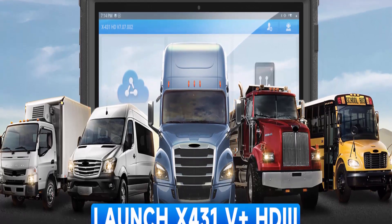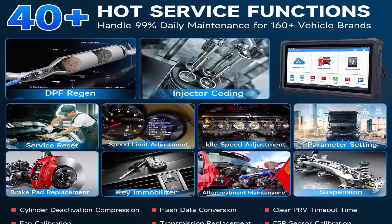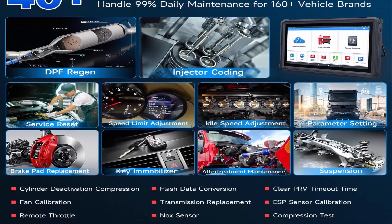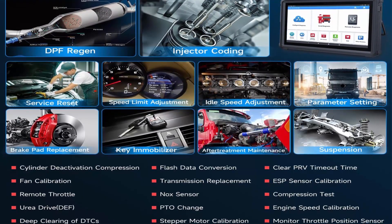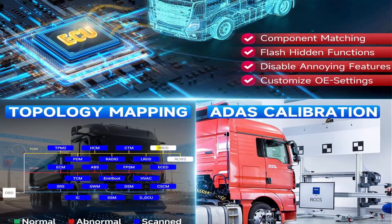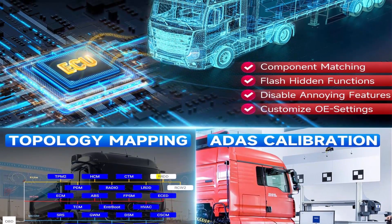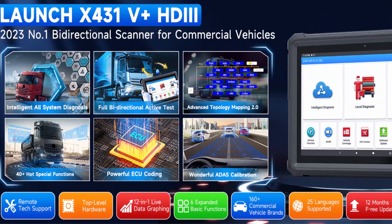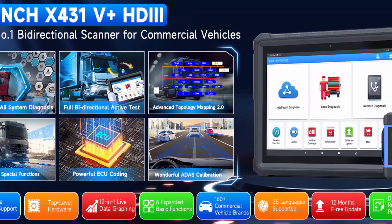With this diesel diagnostic tool, you will enjoy: All System Diagnostic, 40 Plus Special Functions, Full Bi-Directional Test, Advanced ECU Coding, ADAS Calibration, Topology Mapping 2.0, Exclusive Remote Diagnosis Assistance, Wider Vehicle Coverage, Full HD OBD Modes, and 40 Plus Premium OE Level Service Functions.